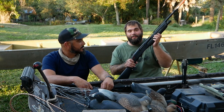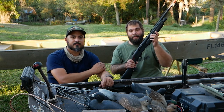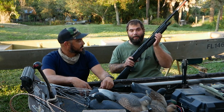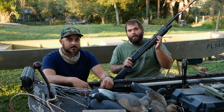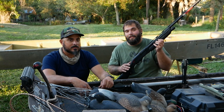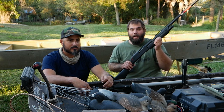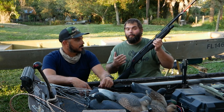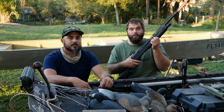So here we have a Winchester SXP Pump Action 12-Gauge Shotgun. This is a sweet shotgun that we picked up just for you guys. The great thing about a shotgun is that here in Florida, you can take literally every type of game species with a shotgun. So this is perfect for anybody that's getting started into hunting, but it's also a great gun to have for anybody that's been going at it for a few years already.